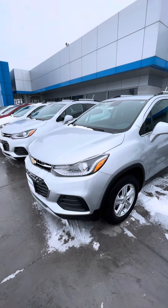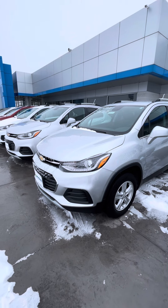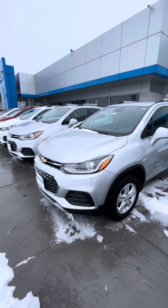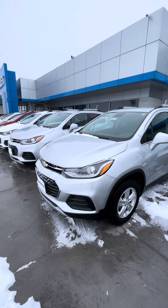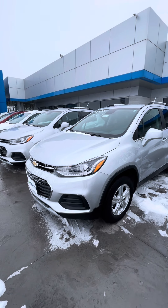Hey Lakin, it's Carter from McGrath. Just wanted to send you a quick video of the 2020 Trax. Me and your mom had talked earlier about how you need a nice, reliable, affordable vehicle, and so I thought this would just be absolutely perfect for you.